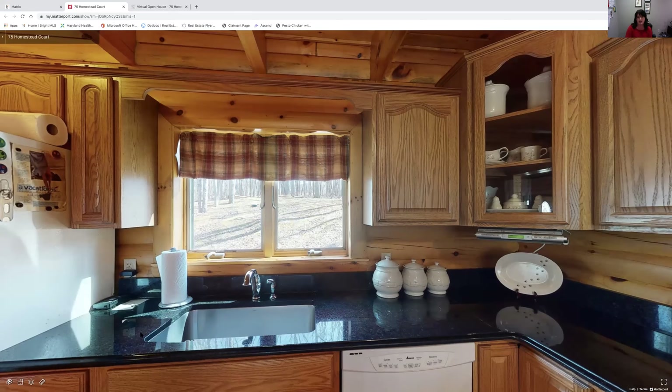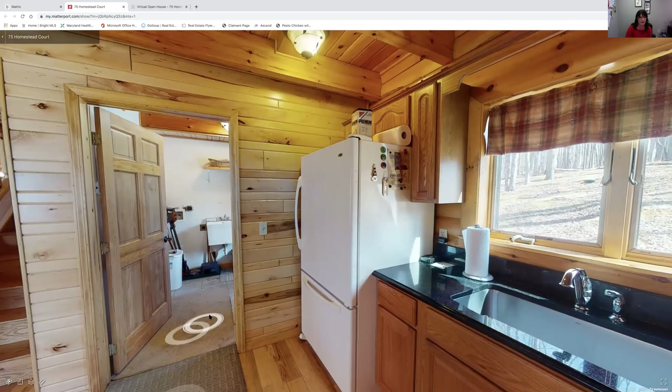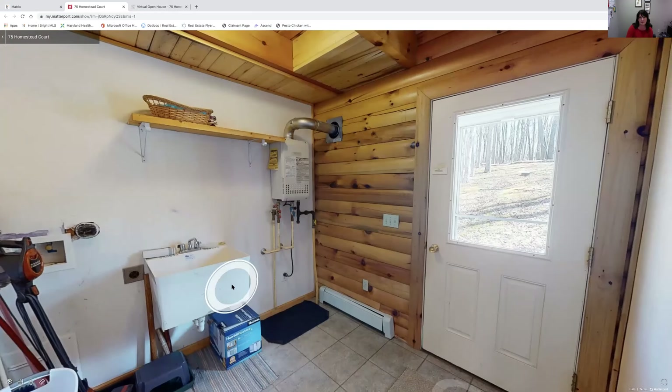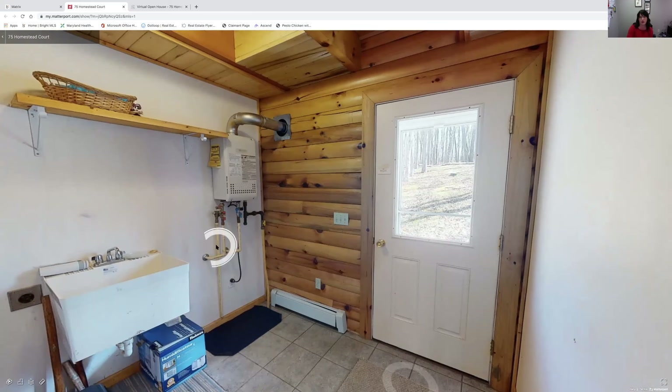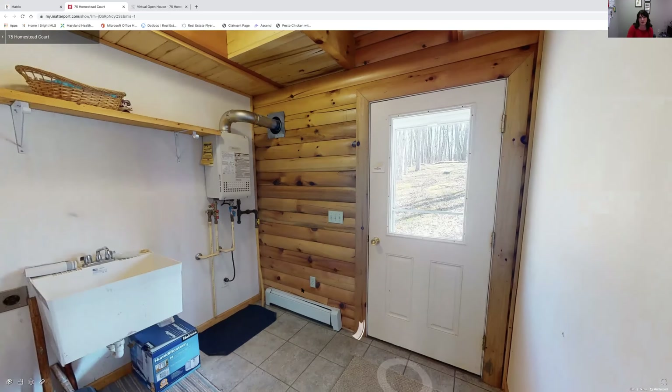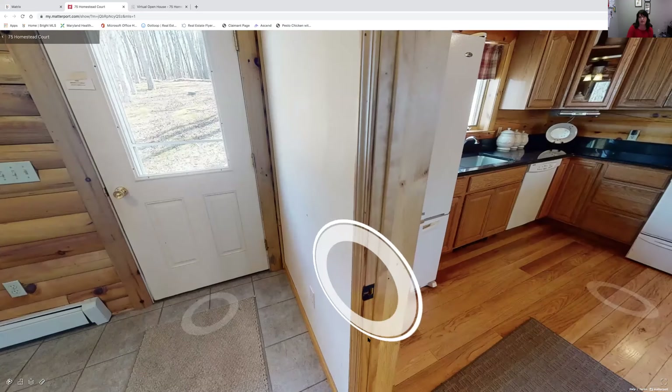This would be the rear entrance — there's a tub sink, a spot for a washer and dryer, that hot water heater I mentioned, and nice ceramic tile here in the mud room.